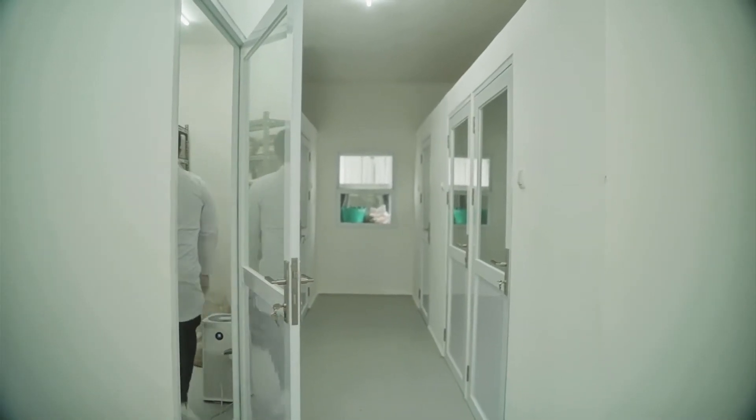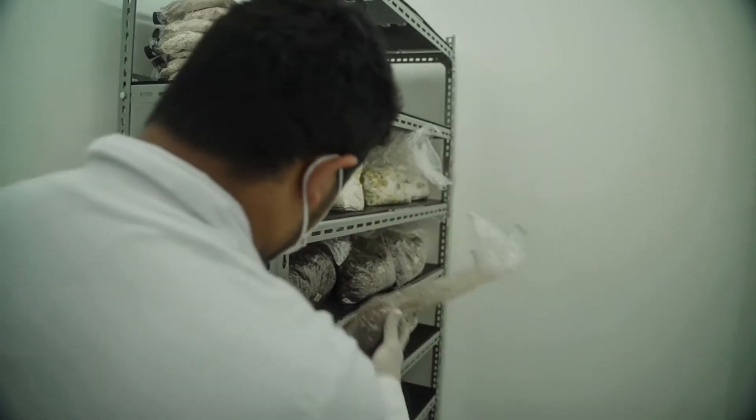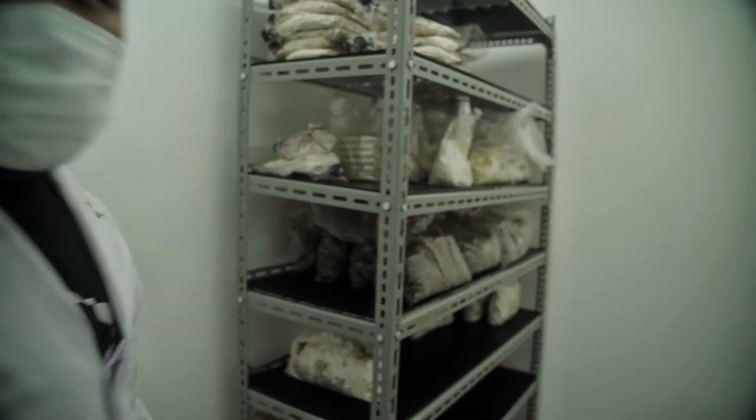We distinguish our product from the conventional industry. We want it to be durable, water resistant, and fireproof. And we want it to be chemical-free.